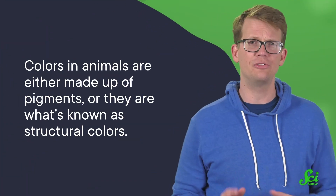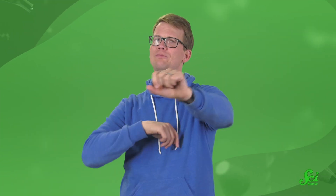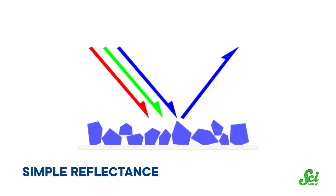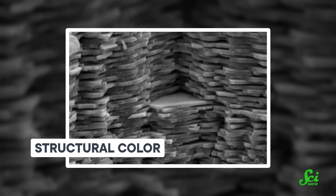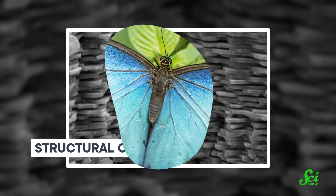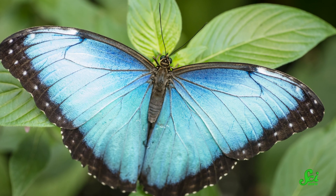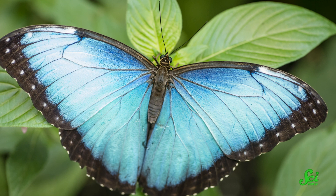So first off, what do we mean when we talk about colors? On a physical level, colors in animals are either made up of pigments, or they are what's known as structural colors. There's also bioluminescence, but we're not going to talk about that. Pigments are molecules that absorb and reflect specific wavelengths of light. Structural colors, on the other hand, are a bit weirder — they don't really have color themselves. Instead, they have microscopic structures that reflect or scatter light in specific ways. It's fairly common in nature; you can see it in the shiny blue sheen of certain butterfly wings, or in bird feathers.